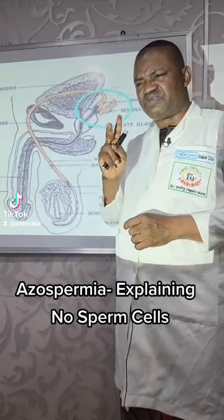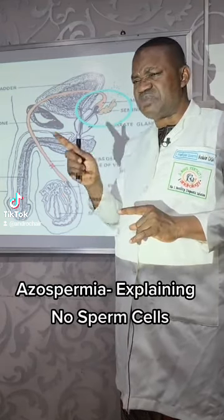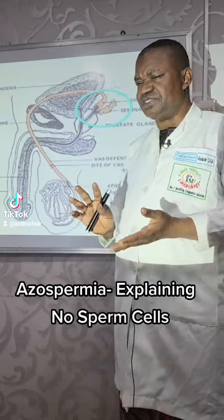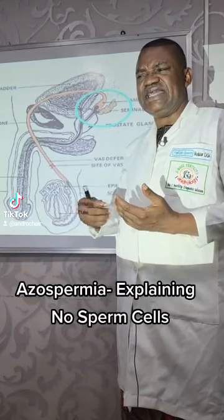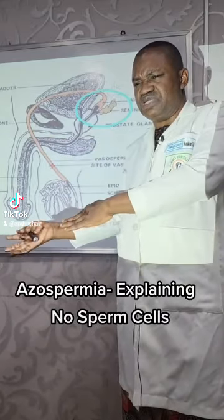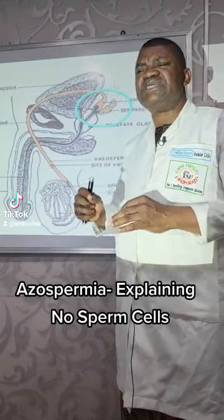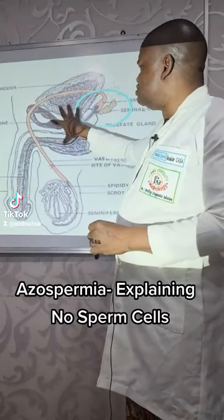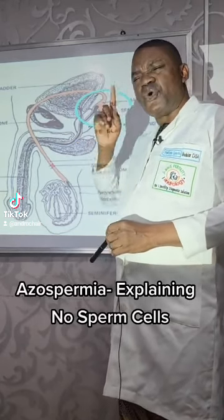There are two types of azoospermia: obstructive azoospermia and non-obstructive. Azoospermia means when you go to the lab and they do tests for you, they will tell you there are no sperm cells in your body. One cause could be a blockage in the sperm duct — from where the sperm is being produced through where it is going to come out. That is obstructive. Non-obstructive means it is the testis on its own that fails to produce sperm cells. I want to use a diagram here to explain what we mean by obstructive azoospermia.